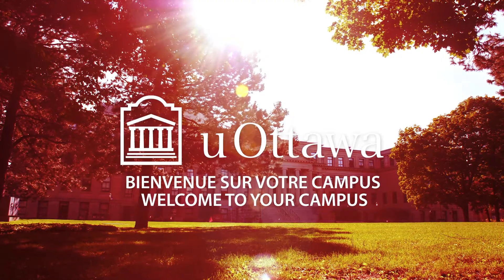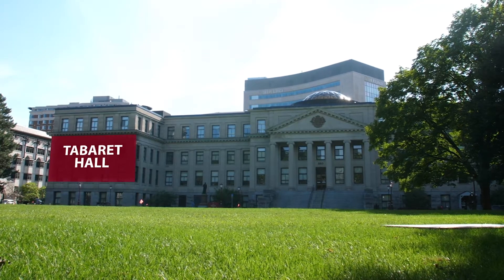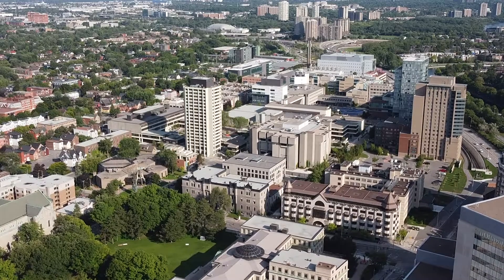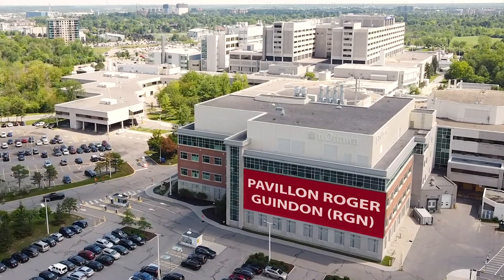The University of Ottawa itself was founded in 1848. Here behind me is Tabaret Hall. The columns are actually pretty emblematic because they're part of the University of Ottawa logo. There are ten faculties, over 40,000 students — with which you are one of them — and over 3,000 staff members. There are three campuses. We're here at the main campus right now, but there's also a campus over at Lees and one over at Alta Vista, where Roger Guindon Hall is.